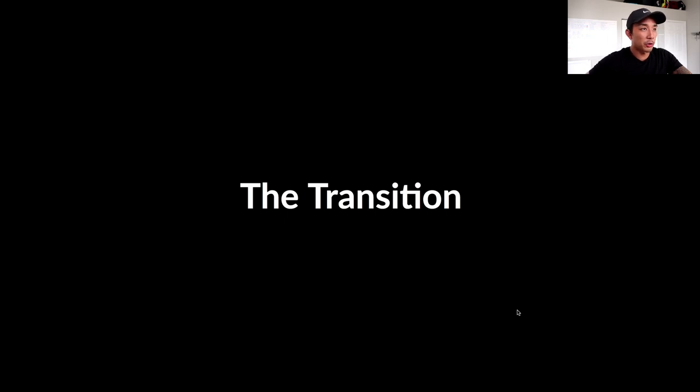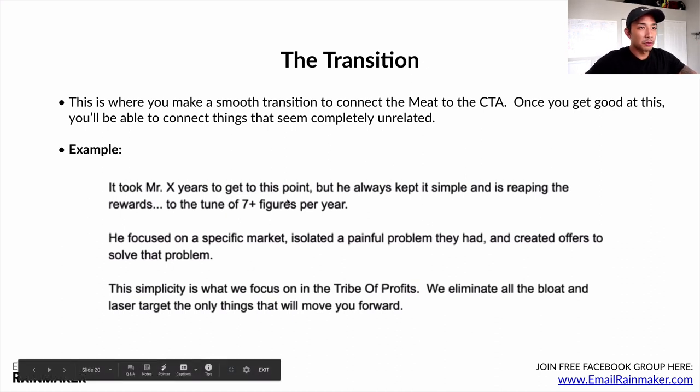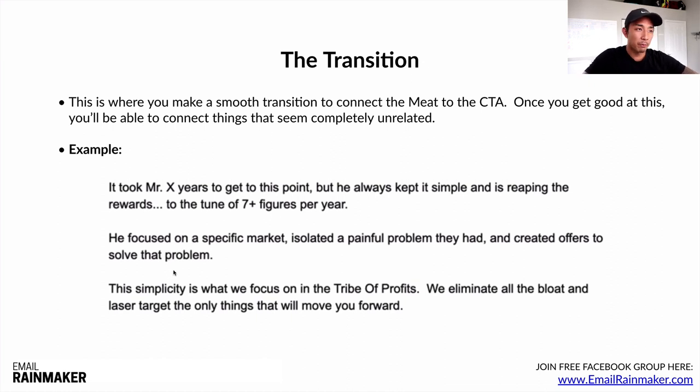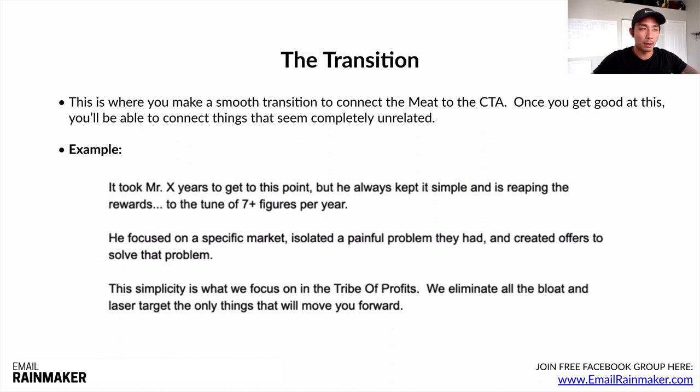Now the transition — here's how to transition in this email. It took Mr. X years to get to this point, but he always kept it simple and is reaping the rewards to the tune of seven-plus figures per year. He focused on a specific market, isolated a painful problem they had, and created offers to solve that problem. This simplicity is what we focus on at Tribe of Profits — we eliminate all the bloat and laser target the only things that will move you forward. So now we're tying it — transitioning from Mr. X and his cool business to my offer, which is Tribe of Profits, my membership program. We're transitioning away from him and putting it back on us now.